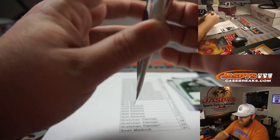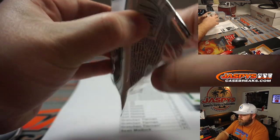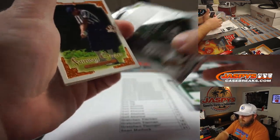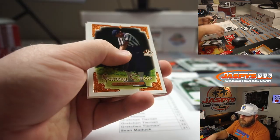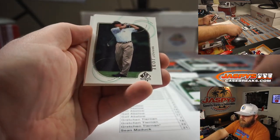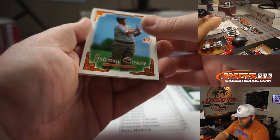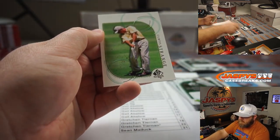Pack 14 for you, Gail. Payne Stewart with the pants tucked into the socks. Brant Jobe, Mark Calcavecchia, and Curtis Strange.